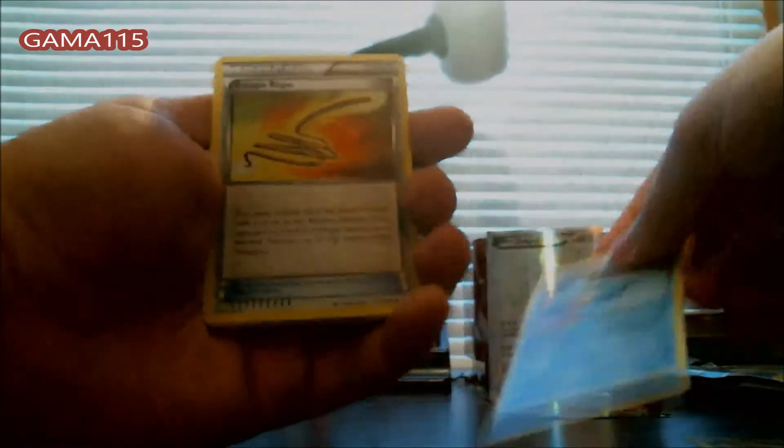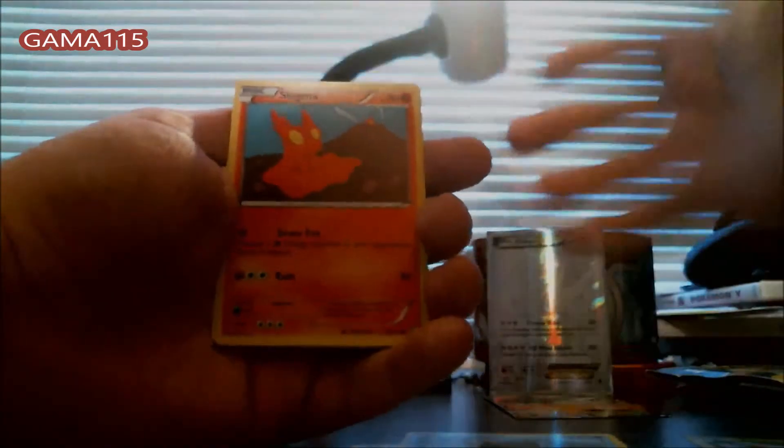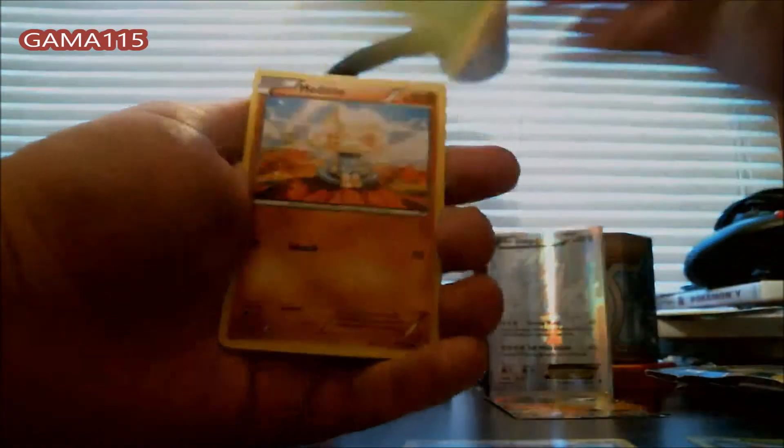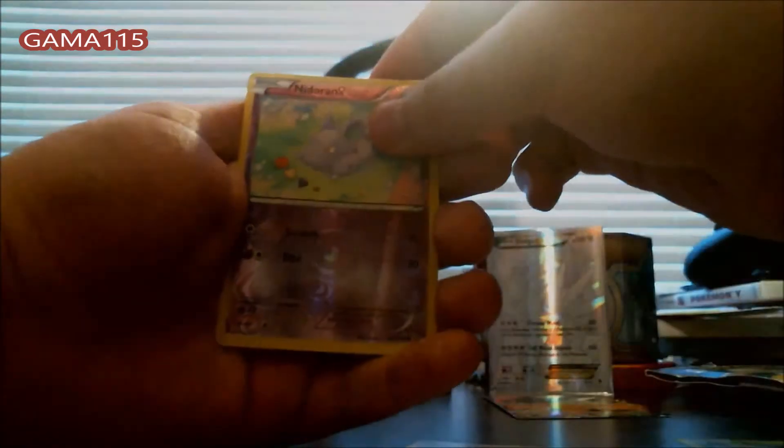We have a Sealeo, an Escape Rope, a Masquerain, a Feebas — the ugliest Pokemon ever in my personal opinion — Slugma, a Bunnelby, a Lotad, a Meditite, a Reverse Holo Nidoran, and a Rhydon. Nothing too good in there, still freaking out about that Dialga EX over there.